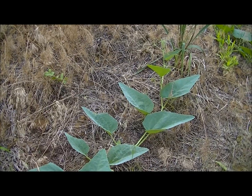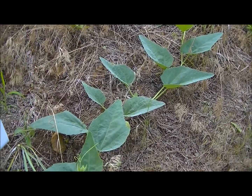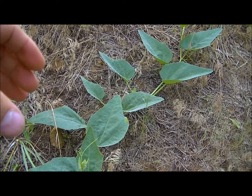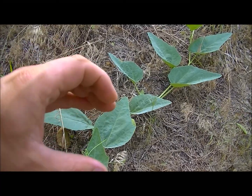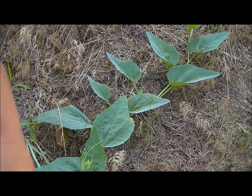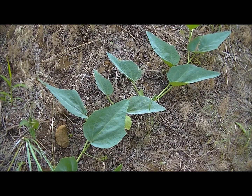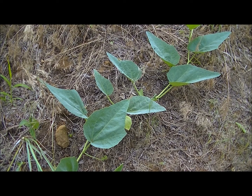This one here is called buffalo gourd. You can kind of see how it vines across the ground and it'll get a gourd that's probably the size of an orange. I haven't checked any uses for the buffalo gourd yet. I don't see anything growing on there yet, but when it gets older it'll definitely grow a gourd on there, and I'm sure you can use it for something.